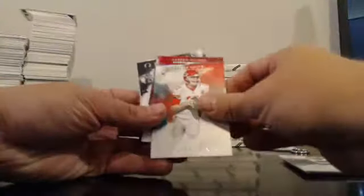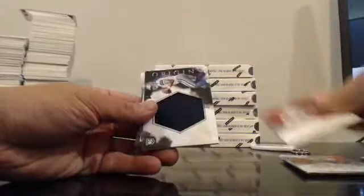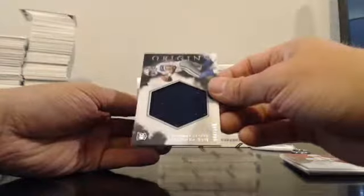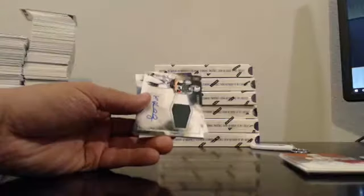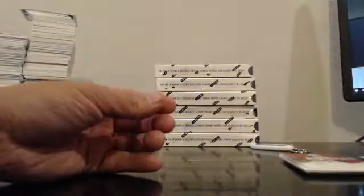Zach Ertz, base. Alex Smith. Adamic and Sue to 150. Carson Palmer, Red. Dak Prescott Jersey Jumbo to 149. Christian Hackenberg, 2-Color Patch Autograph — didn't know his name at first. And Kenneth Dixon base auto, Ravens.